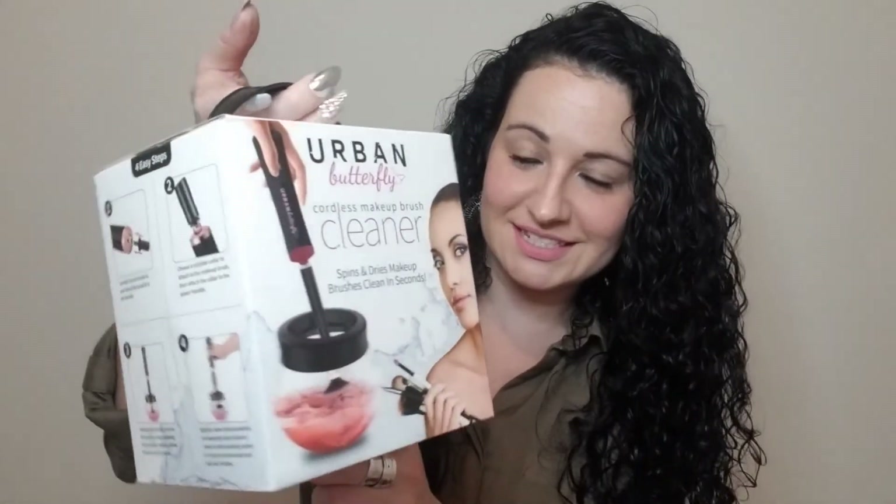The next item I bought because it looked cool. I don't know if it works, but if you guys want to see a review video, let me know in the comments below. It's the Urban Butterfly Cordless Makeup Brush Cleaner. It was $14.99. I'm horrible at cleaning my brushes, so I hope this actually works.